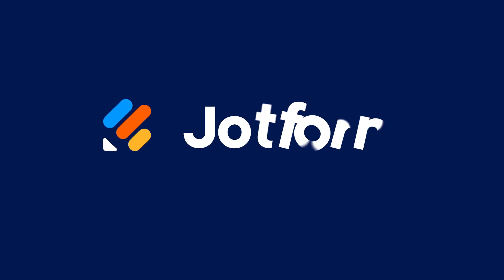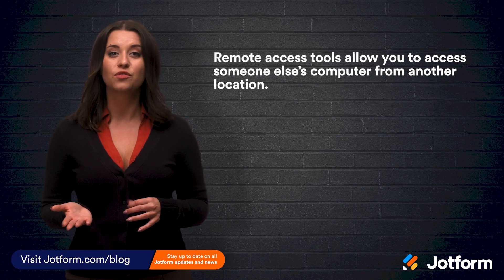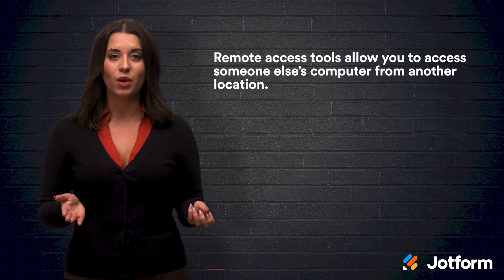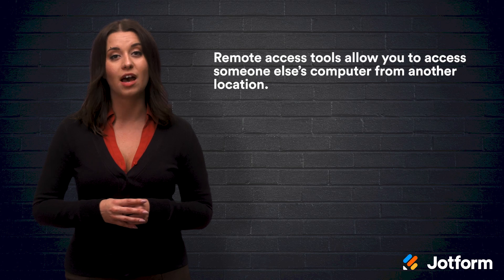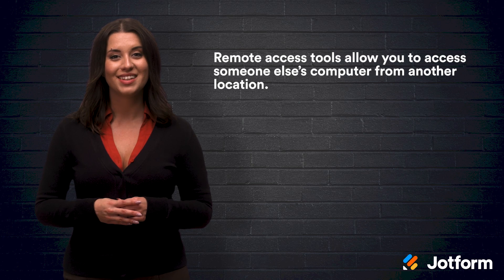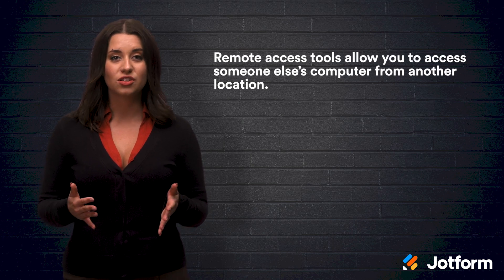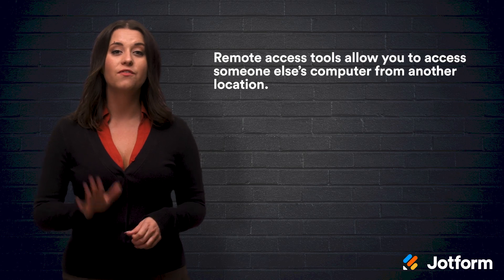I'm Alex with JotForm. Today, we'll be discussing what they are and the best tools to use. Remote access tools allow you to access someone else's computer from another location. That way, you can take control of your employee's mouse, keyboard, and screen to figure out where they're having trouble. You can even grant permission to someone else to take control of your computer. There are a lot of remote access tools out there that can help you do this, but we've compiled the five best ones.